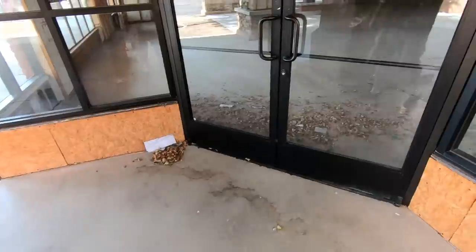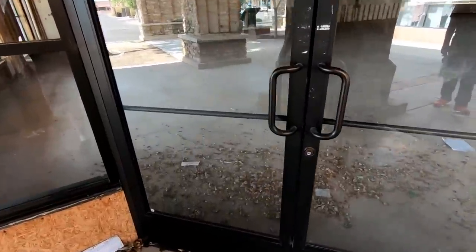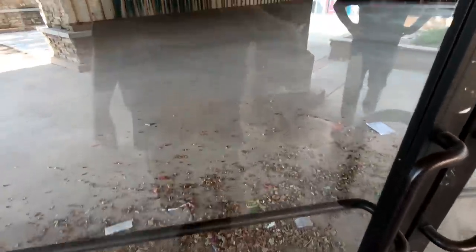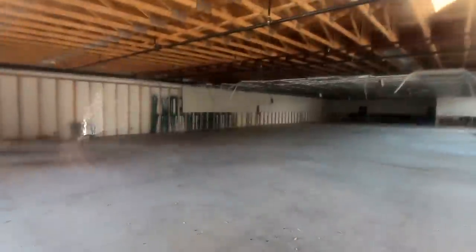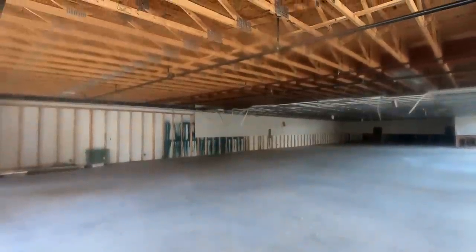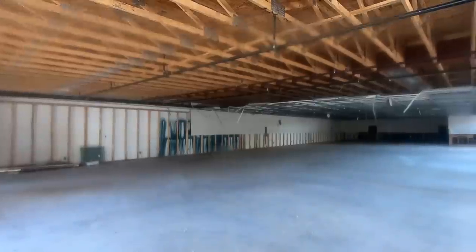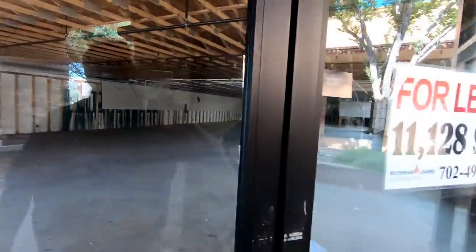According to this map, this store was a Flowers and Such at one point, and it looks like this has been empty for quite a while because there are leaves piled up inside the store. This seems like a pretty big suite for a flower shop, but the name of the place was Flowers and Such, so maybe the 'and Such' part necessitated a larger space.